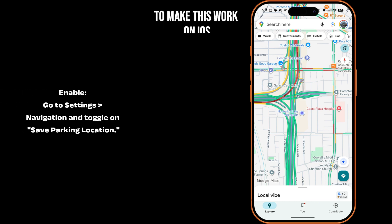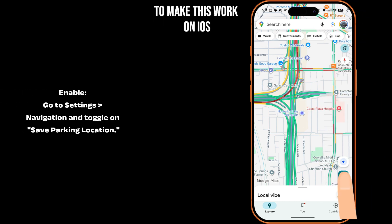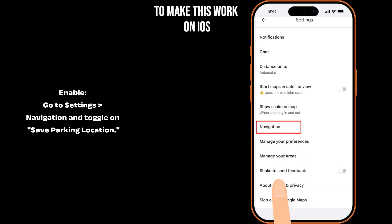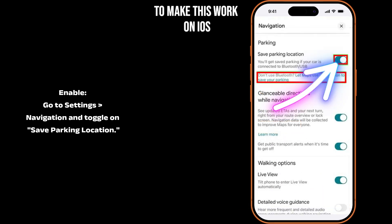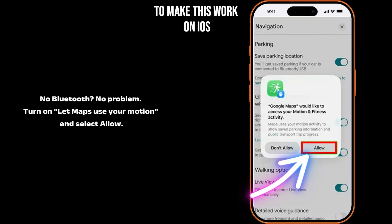To make sure this feature works automatically, start by opening Google Maps. Tap your profile picture, go to Settings, then select Navigation and scroll down. Make sure 'Save parking location' is turned on. And here's a bonus tip: Google Maps can even detect when you've parked without using Bluetooth — just tap 'Let Maps use your motion to save your parking,' and when prompted, choose Allow.